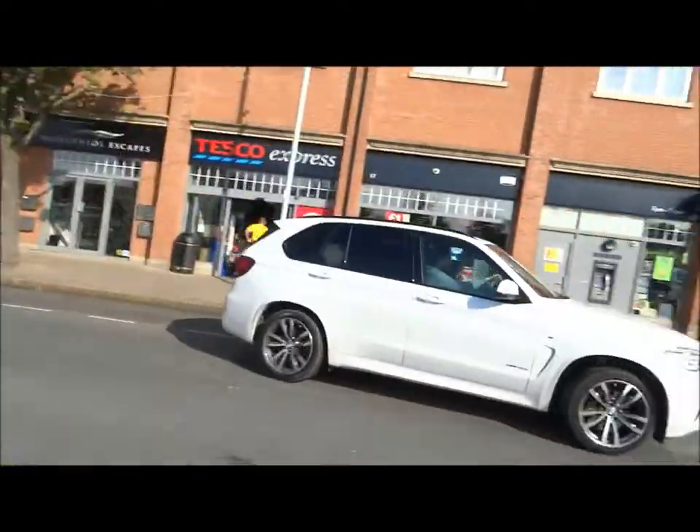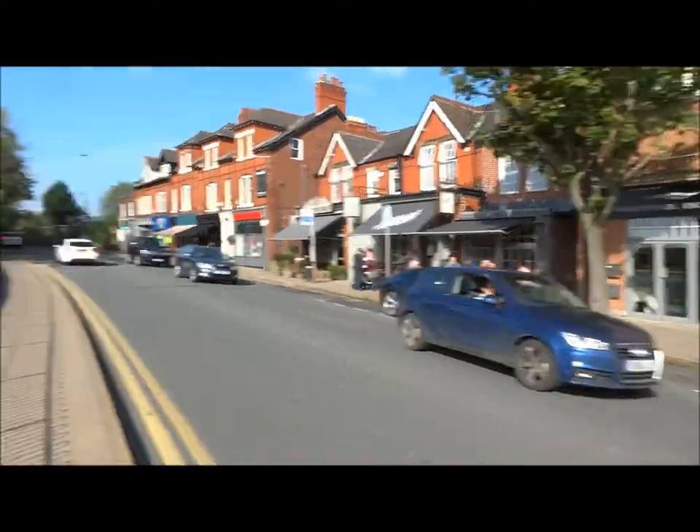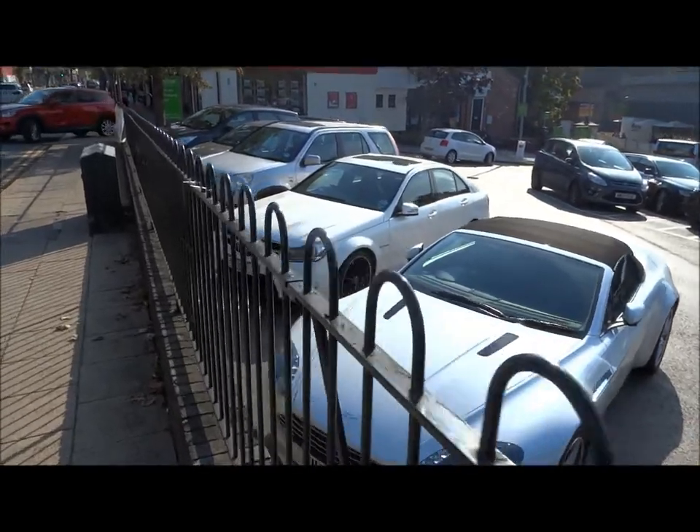That BMW is gone. Everything's fitting perfectly into place. Jag. RS5. C63. Vantage. The death squad is here.